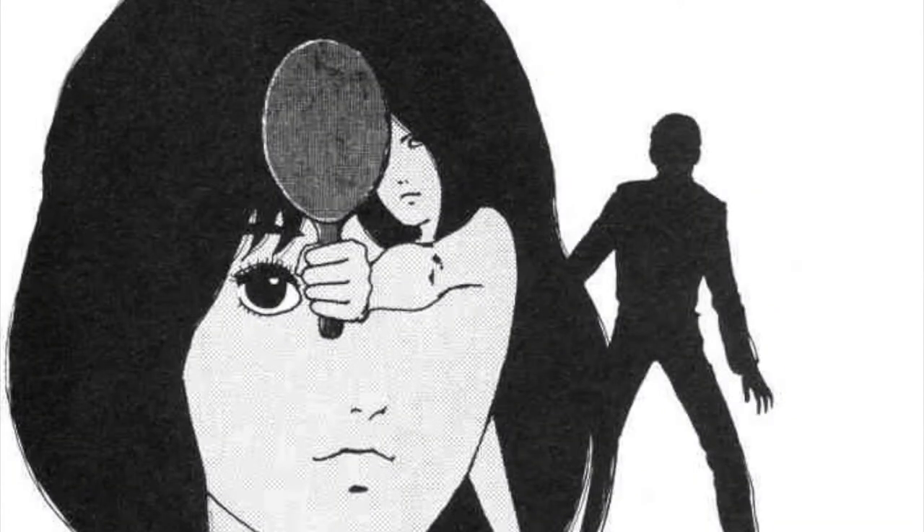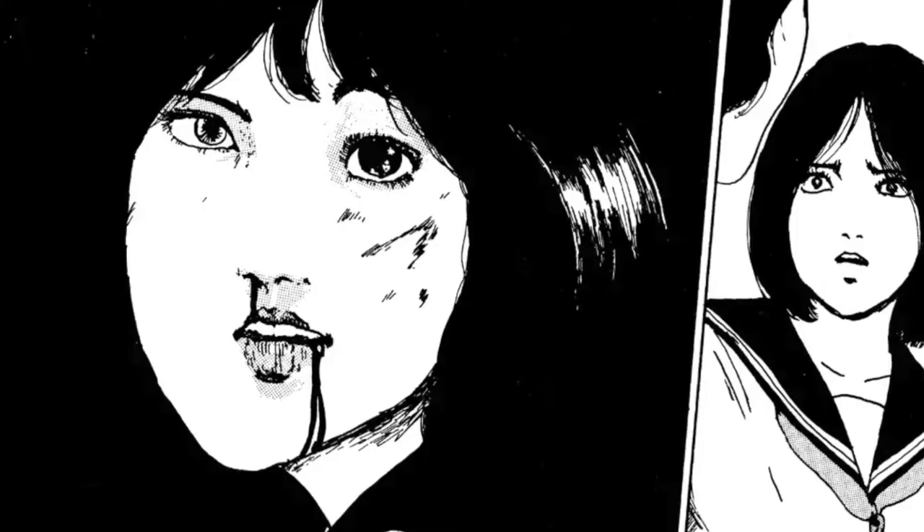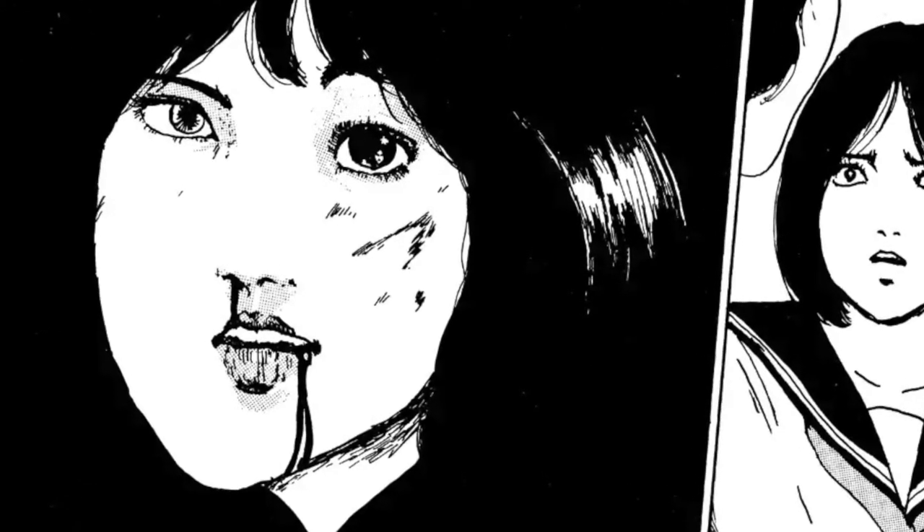Face Thief was interesting. It featured the whole concept of someone stealing your identity and the scary aspect of that — obviously exaggerated to have this entity be sort of like a chameleon, stealing people's faces and becoming them, and the paranoia of losing one's identity.